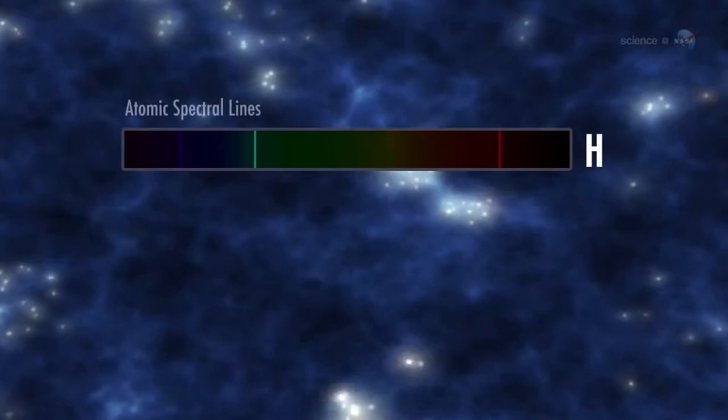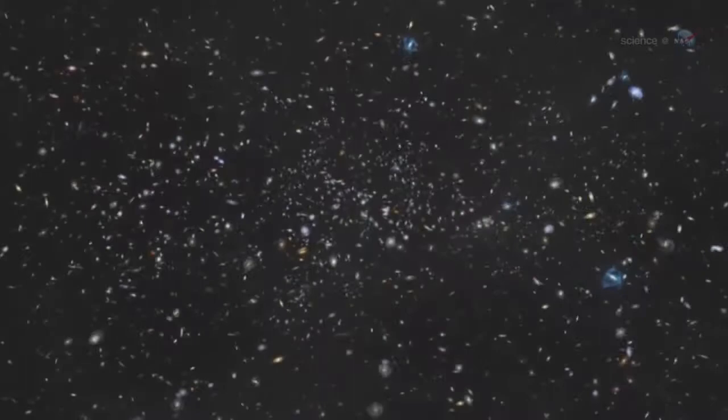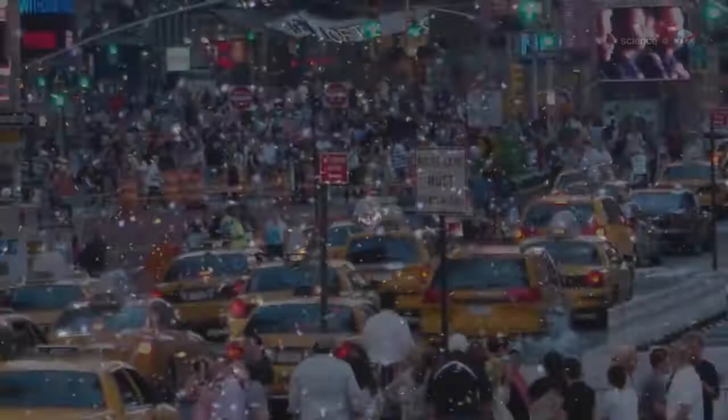The story begins just after the Big Bang, 13.7 billion years ago. According to modern cosmology, the newborn universe was made entirely of the three simplest atoms: hydrogen, helium, and small amounts of lithium. The cosmos was devoid of stars, and very likely devoid of life as well. A quick glance around the room is proof that times have changed. Light elements that filled the early universe are rare on Earth, while our planet — and we ourselves — consist mainly of heavier stuff like oxygen and carbon, which were missing at the dawn of cosmic history.